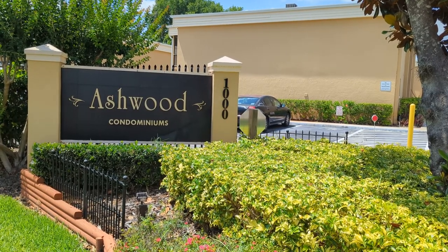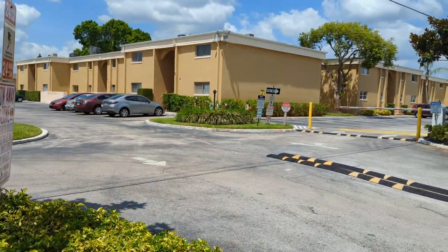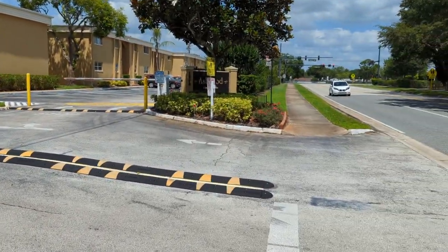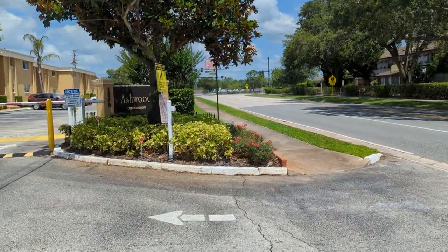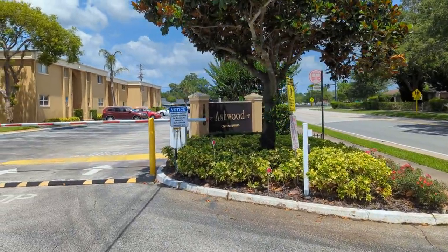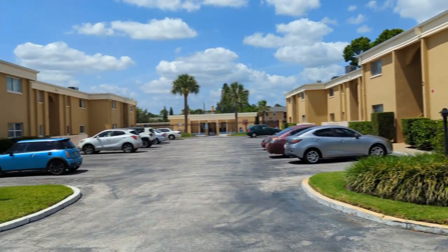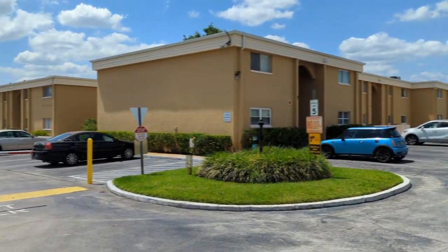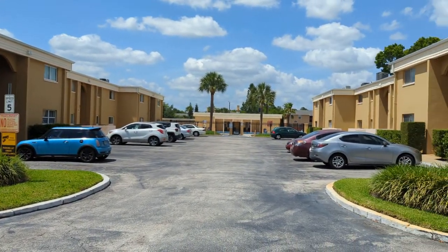I am top Fern Park Realtor Scott Garrison with RE/MAX Town & Country and we're out at the entrance to Ashwood Condominiums here in Fern Park, Florida. The purpose of this video is to give you a feel for the community, and we'll take you inside one of the units as well.